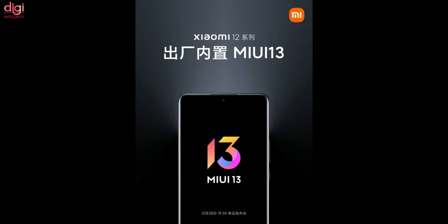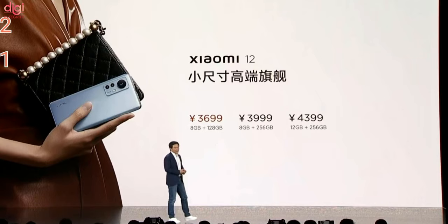These smartphones come with the new MIUI 13 custom scheme. The Xiaomi 12 is priced at 3,699 Chinese Yuan — around Rs. 43,700 — for the 8GB RAM and 128GB storage variant; 3,999 Yuan (around Rs. 47,200) for the 8GB RAM and 256GB model; and 4,399 Yuan (around Rs. 52,000) for the 12GB RAM and 512GB variant.